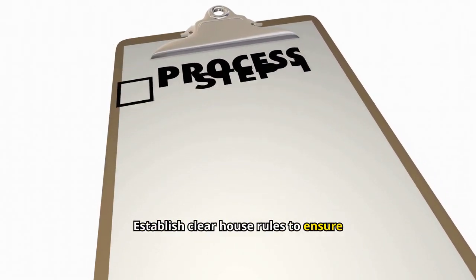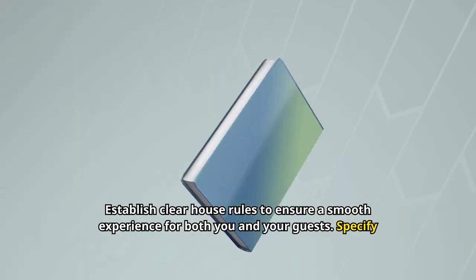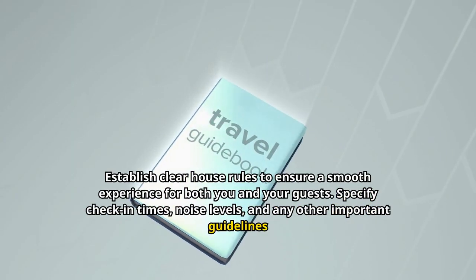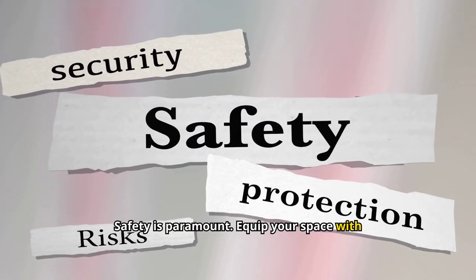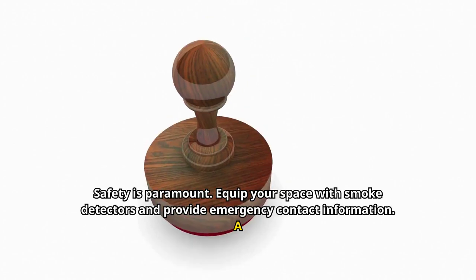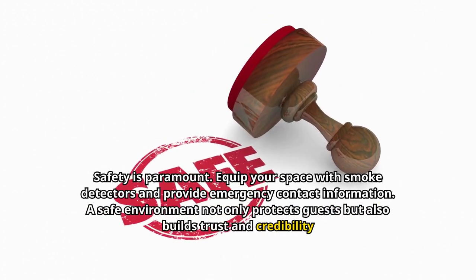Establish clear house rules to ensure a smooth experience for both you and your guests. Specify check-in times, noise levels, and any other important guidelines to set clear expectations. Safety is paramount — equip your space with smoke detectors and provide emergency contact information. A safe environment not only protects guests, but also builds trust and credibility for your listing.